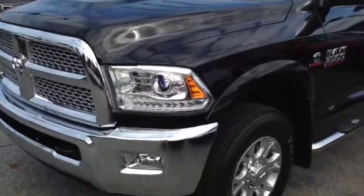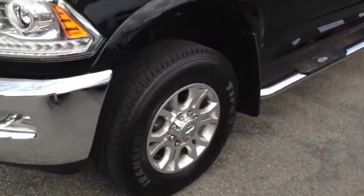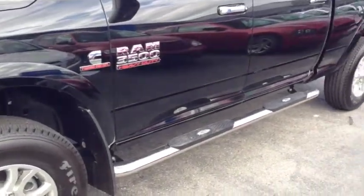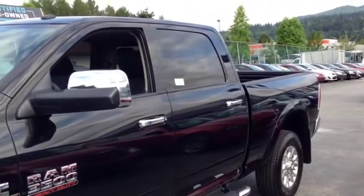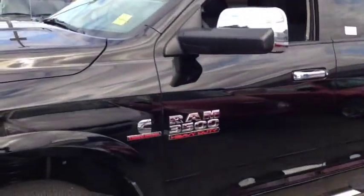Projector beam headlamps, automatic of course with daytime running lights and fog lights. 18-inch alloy rims are what you'll be riding on, nitrogen in all four tires and four-wheel disc brakes. You have tube running boards and mud flaps down below there, chrome cap mirrors, tinted rear windows, factory remote keyless entry and remote start to help you get inside.